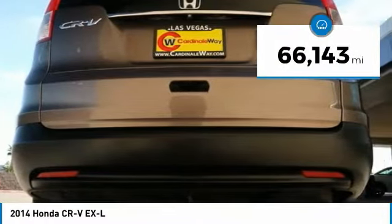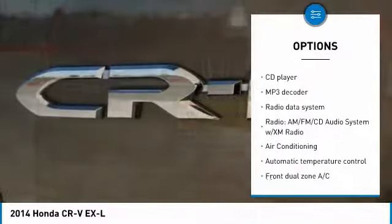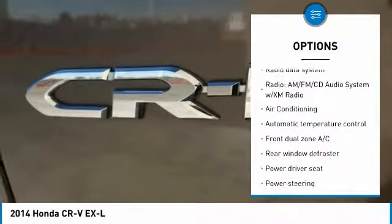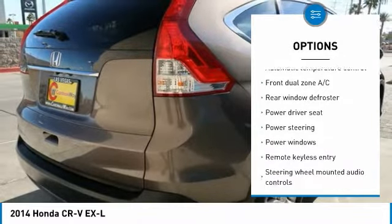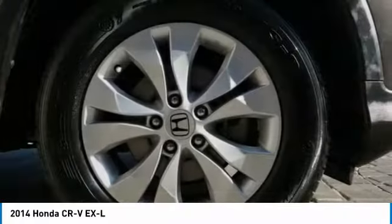This vehicle has less than 70,000 miles. Here are some of this vehicle's great options: traction control, dual airbags, air conditioning, power steering, four-wheel disc brakes, power windows, security system, fog lights, rear window defroster, and compass.